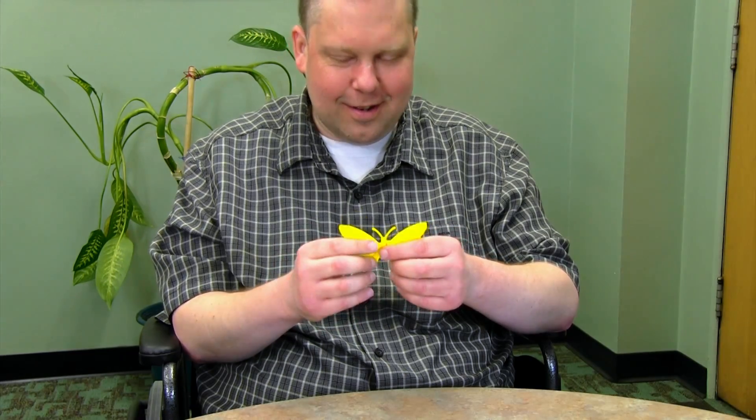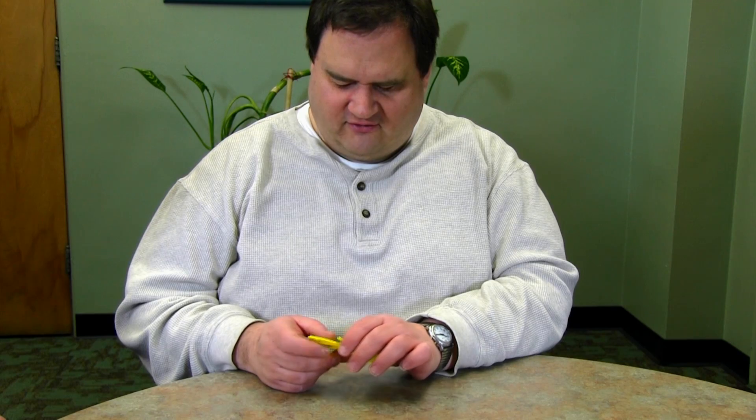Have you ever seen a butterfly? No. Would you like to? Sure. Very neat. That's really awesome.